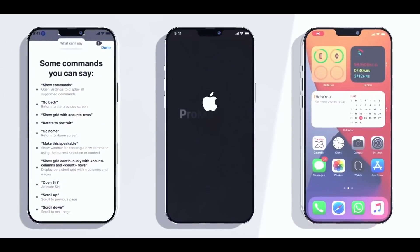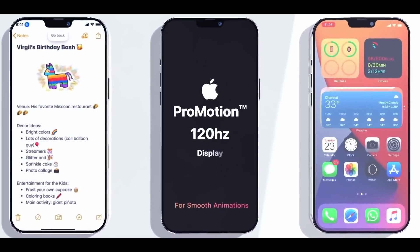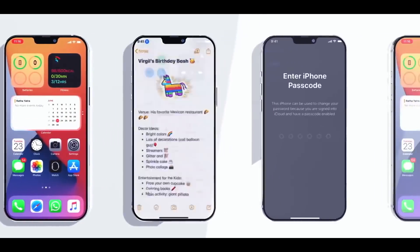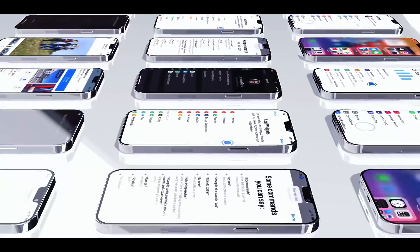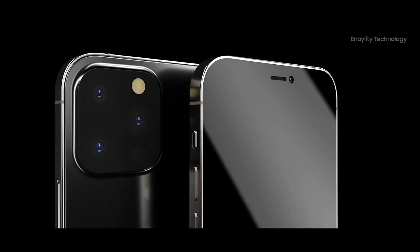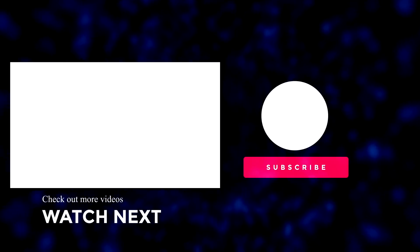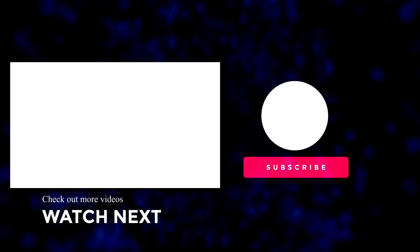As per usual with this list of features, I'll be keeping it updated as more leaks come in all the way up to the iPhone 13 launch. Don't forget to press the like button if you liked this video, and to hear the latest iPhone news, Apple news, reviews, and comparisons, please hit subscribe followed by the bell. Until next time, see you soon.